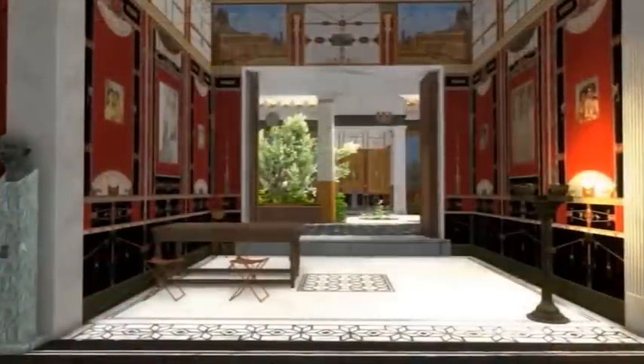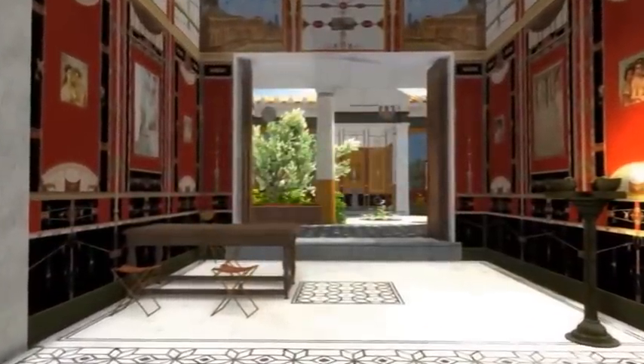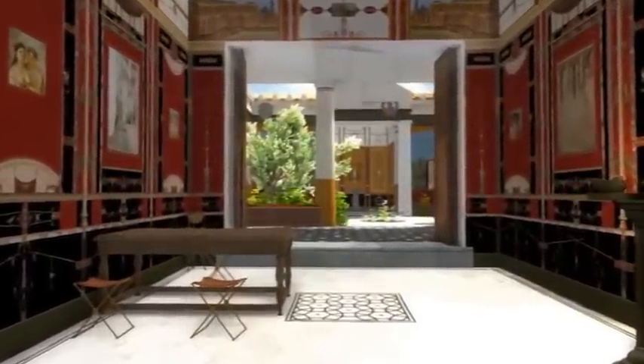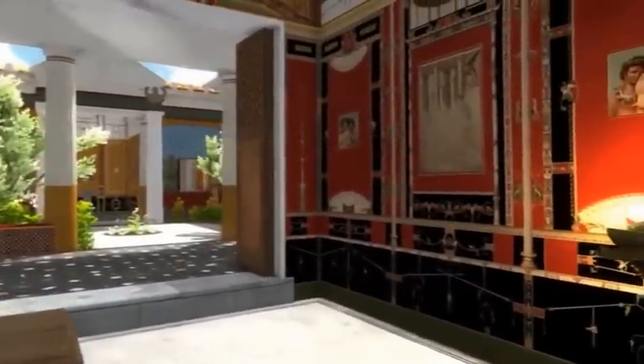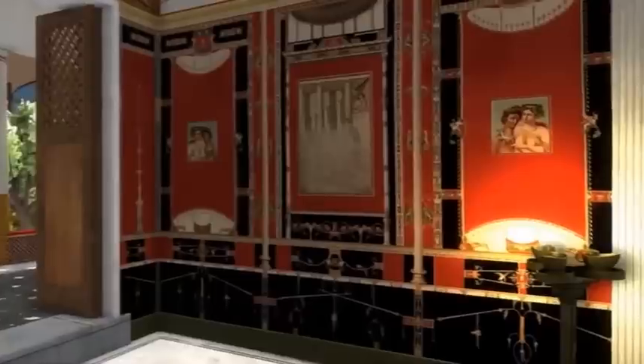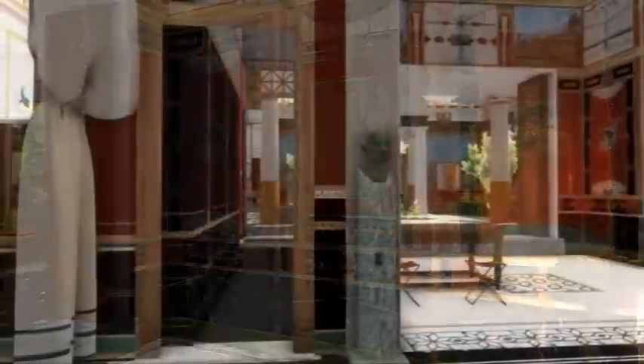When we continue past the atrium, we come to the house's finest room: the tablinum. We will pass through it on our way to the gardens. In antiquity, this way wasn't open for the majority of guests, or even the household — they used the corridor outside instead.